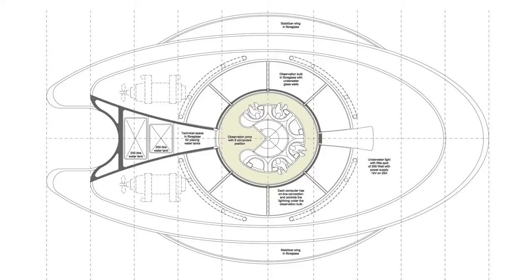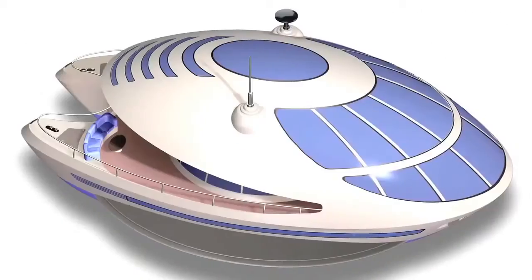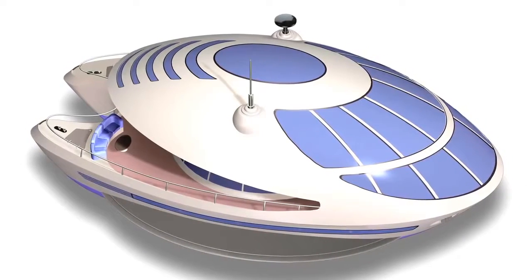The yacht is constructed of steel and aluminum, making it 80% recyclable. The high-end, eco-friendly boat comes with a price tag of $4 million.